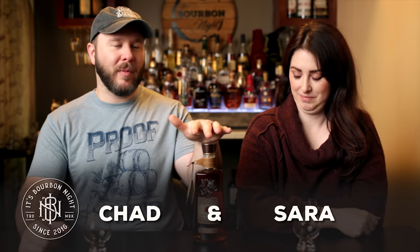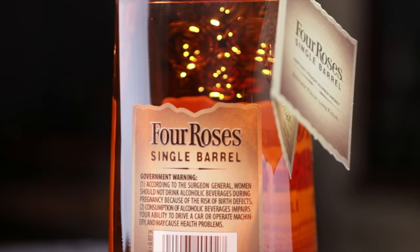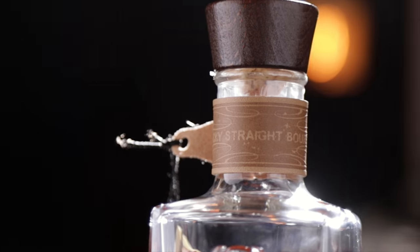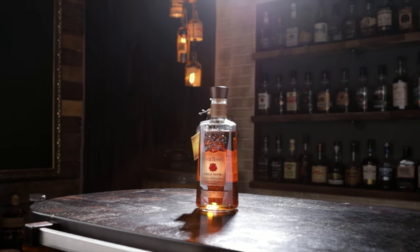Hello, I'm Chad, I'm Sarah. We have a very familiar bottle sitting up here on the table, but we've never actually officially given it a review. We have Four Roses Single Barrel — we're not talking about a pick, although I kind of wish we were, because I do love a good Four Roses Single Barrel pick, and they are kind of harder to find nowadays.